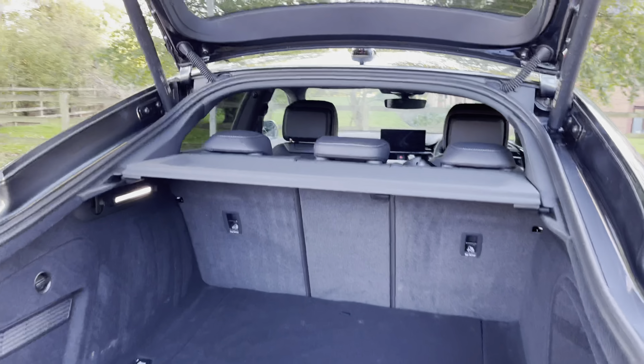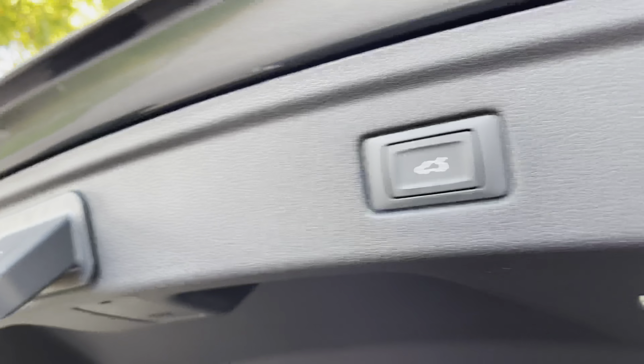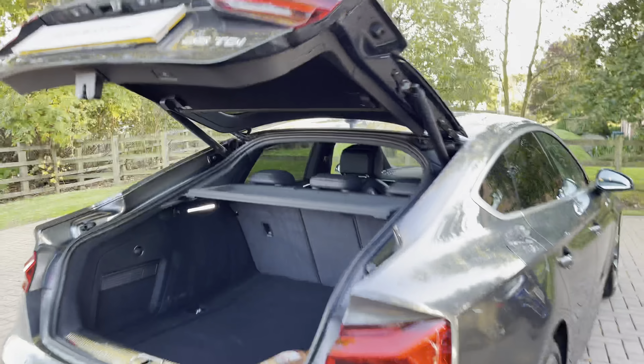There is storage either side of the boot floor and also underneath, and a rear parcel shelf just above. You can then simply press the button above, which does electrically fold down the rear tailgate.